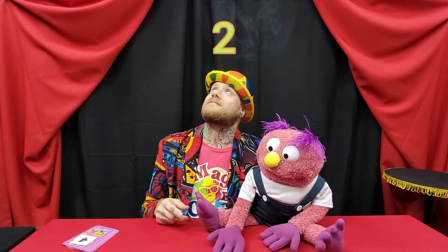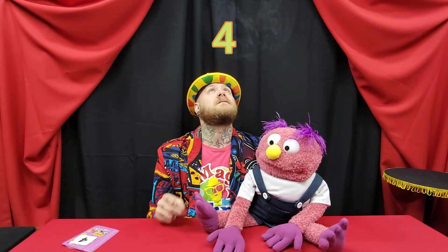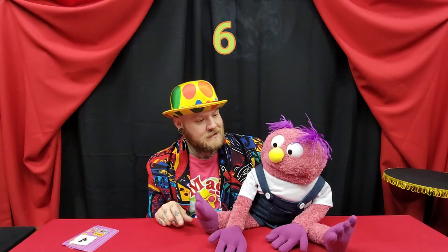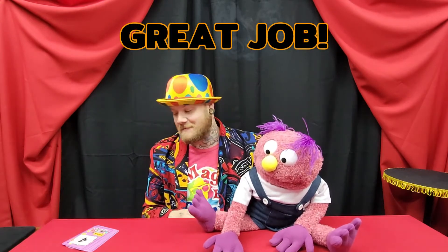One, two, three — yeah, three! How are you guys doing? Awesome. Next one — six, seven — yeah, eight! Good job. Last one — ten! Did I do it? That was perfect, you got all of them! How did you guys do? Great, that's amazing — really good, guys!